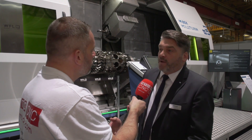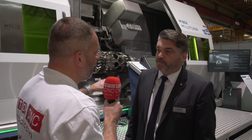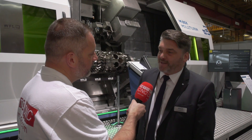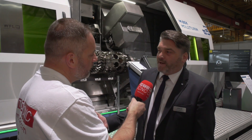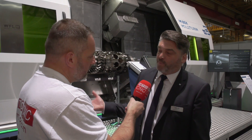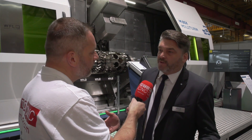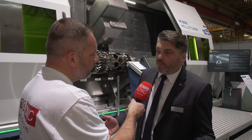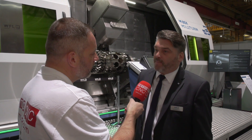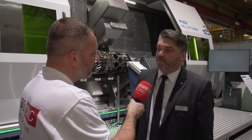So is that very much aimed at Industry 4.0 — capturing all the data effectively? That's absolutely the direction, yes. It's really much safer for a customer if he has the chance to look at the protocol after the part is produced and see, for example, that after a certain distance there was maybe a small vibration. He can really point to the quality department and say: look at this position — after a certain length there must be something on the component.